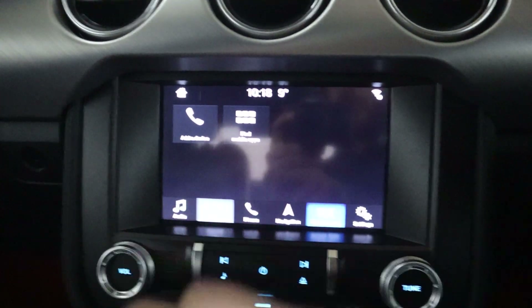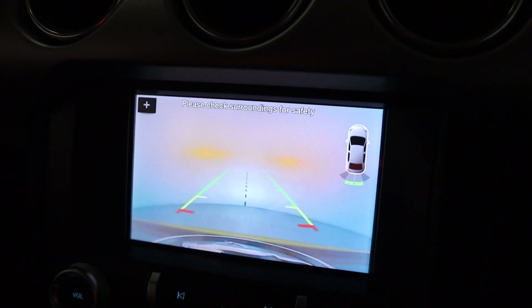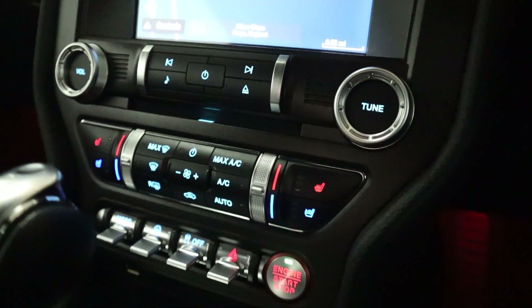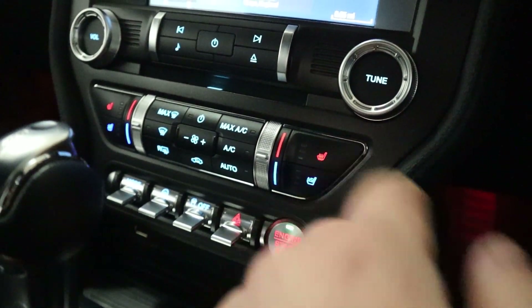There's Bluetooth connection for your phone for hands-free, and then things like Apple CarPlay and Android Auto through the mobile apps menu. You can control your climate controls through here, and when putting the vehicle into reverse it'll bring up that rear-facing camera. Beneath this are your main bulk of climate controls including heated front seats and air-conditioned seats, again all part of that custom pack.